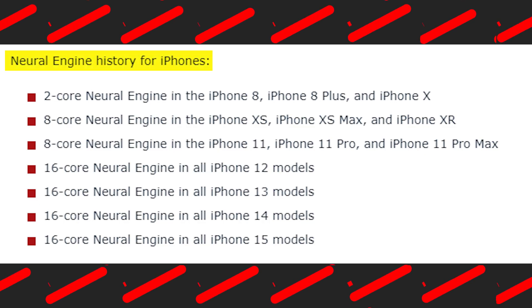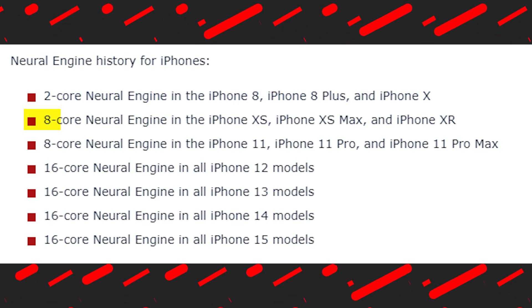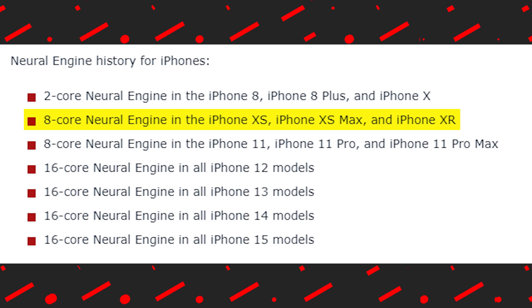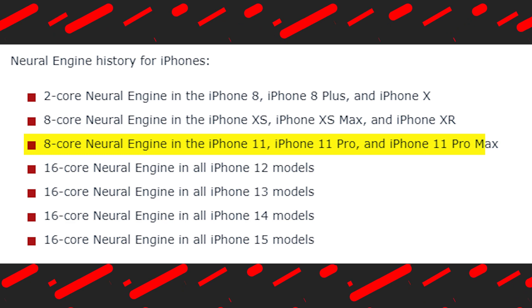Here is the neural engine history for iPhones. A 2-core neural engine in the iPhone 8, iPhone 8 Plus, and iPhone X. An 8-core neural engine in the iPhone XS, iPhone XS Max, and iPhone XR. And an 8-core neural engine in the iPhone 11, iPhone 11 Pro, and iPhone 11 Pro Max.